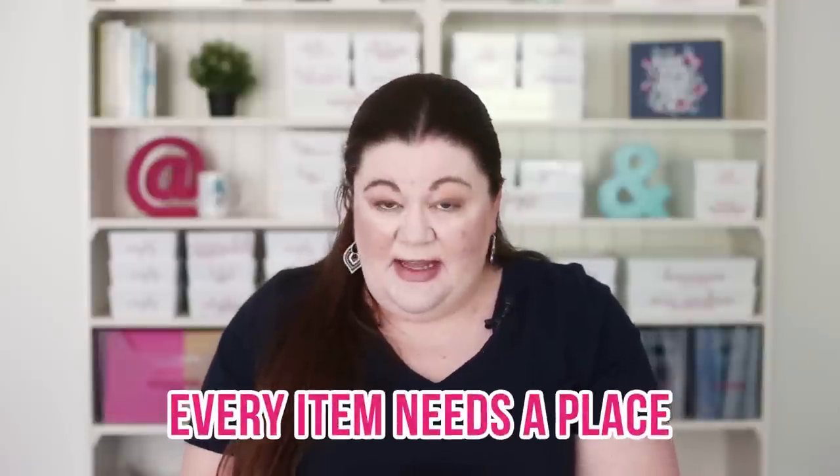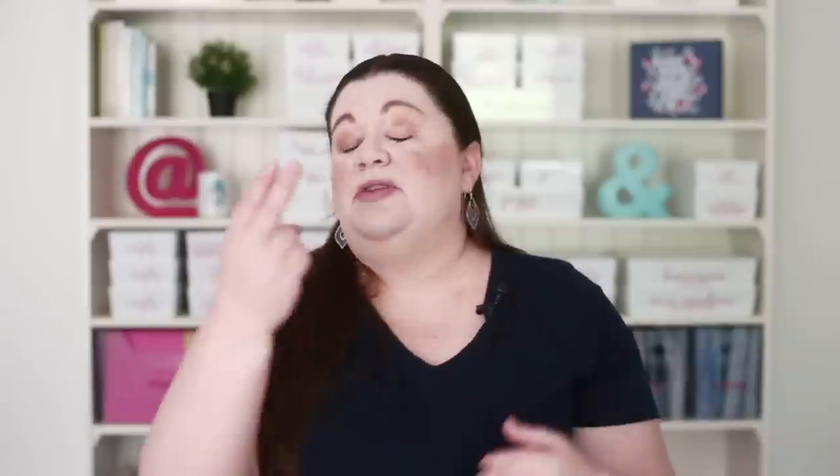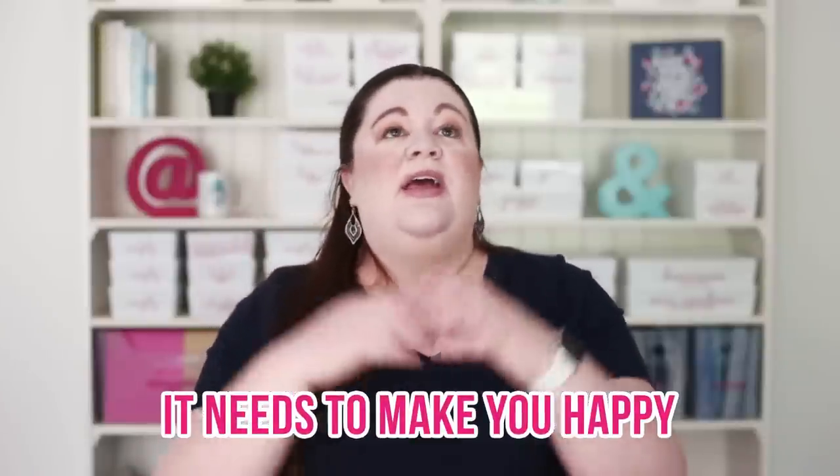I think sometimes it's easy to lose sight of what it means to be organized. To have an organized space, you only need two things. Number one, every item needs to have a clear home that everyone who uses the space knows where that home is. And number two, it just has to make you smile. So you can have a space that looks very different and it can still be completely organized. You just need to give every item a home, and if it has a home and we know where that is, that is completely organized.